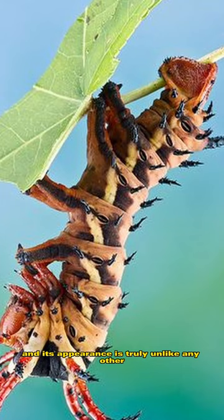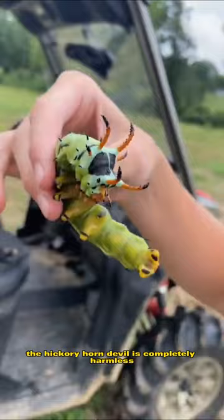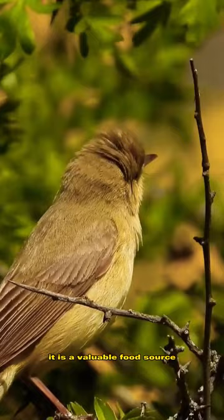The two horns on its head are actually false eye spots, designed to intimidate predators and keep them from snacking on the plump and juicy caterpillar. Despite its intimidating appearance, the Hickory Horned Devil is completely harmless and is an important part of the ecosystem. Birds and other wildlife view it as a valuable food source, and it's an integral part of the food chain.